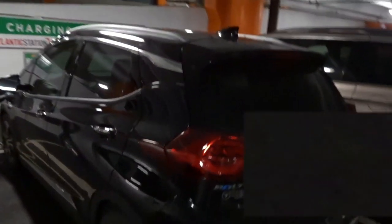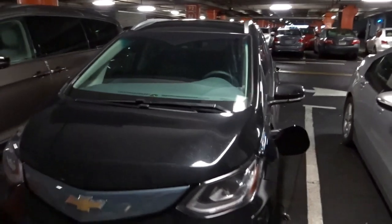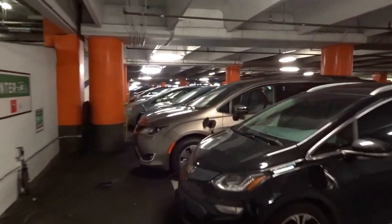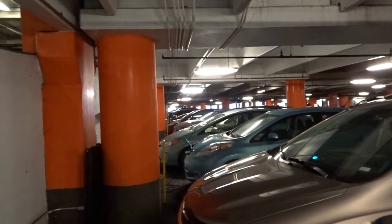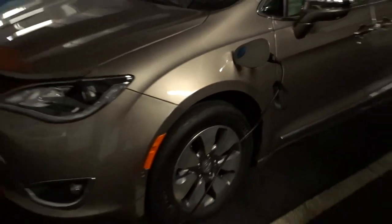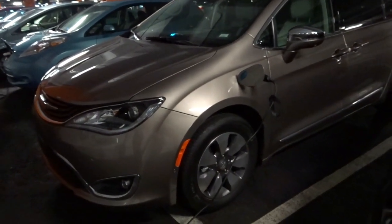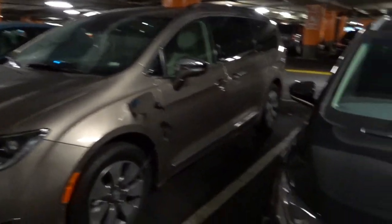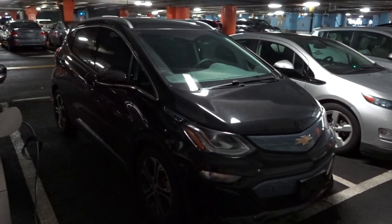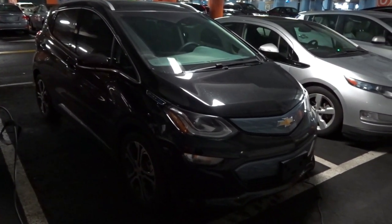I've already spotted about a dozen Model 3s here in Atlanta. A lot of EVs — the movement is growing. Here's one of those Chrysler EVs. I've seen these driving around, but I've never seen one plugged up. The EV minivan — I don't think it has very good range. Anyway, let's get back to the focus here. The Bolt EV — I believe it has a range of 235 miles, if I'm correct.